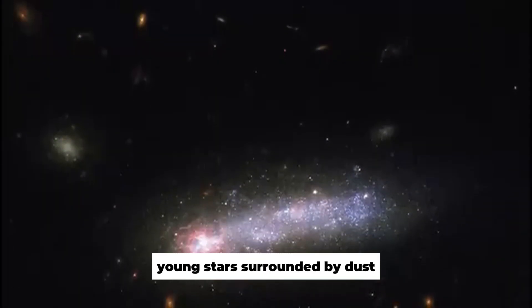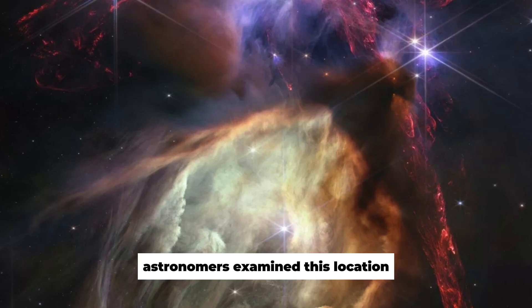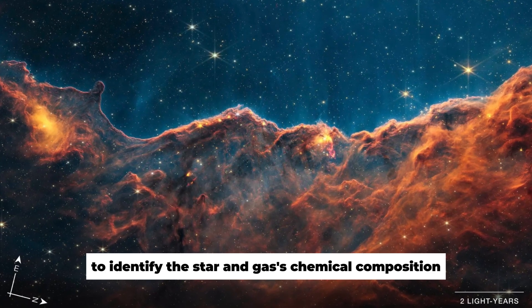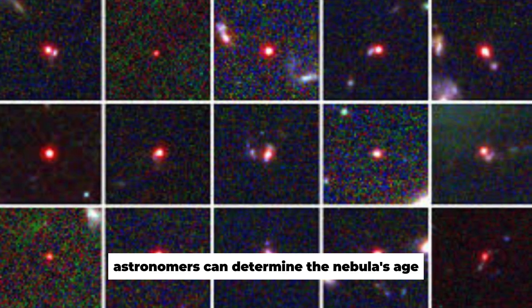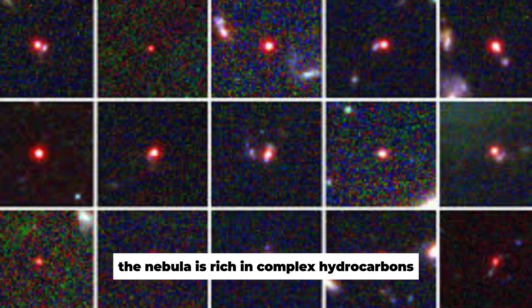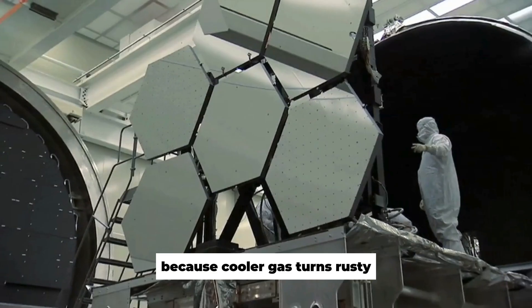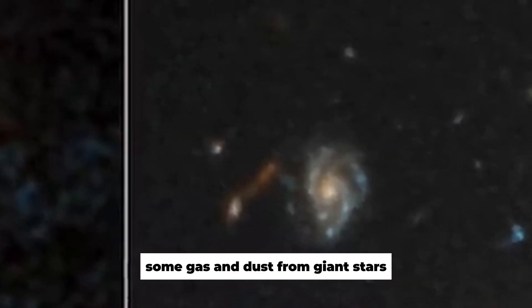Young stars surrounded by dust are blowing this bubble to create their own cavity. Astronomers examined this location with two of Webb's spectrographs to identify the star and gas's chemical composition. Astronomers can determine the nebula's age and number of generations of star birth from its spectral data. The nebula is rich in complex hydrocarbons because cooler gas turns rusty farther from hot newborn stars. This dense gas will generate stars, and some material from giant stars' winds will accumulate into new stars with gravity.